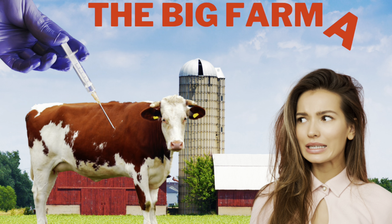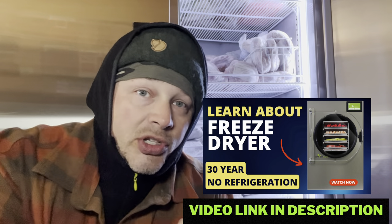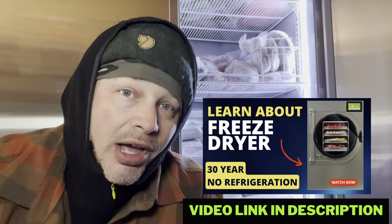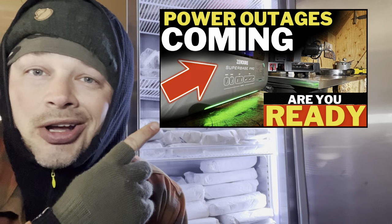We're going straight to the farmers, getting good pricing, and avoiding having to go to the stores. You guys don't even want to know what they put into the meat these days. We're stacking it up — we're good for over a year. We've got our freeze dryer so we can freeze dry this stuff just in case SHTF happens and we need to preserve it without refrigeration.